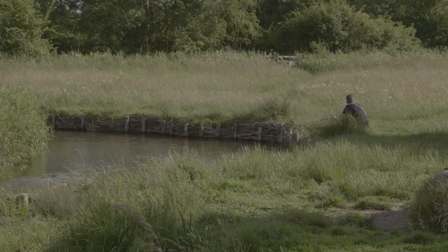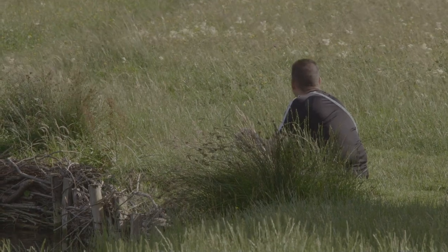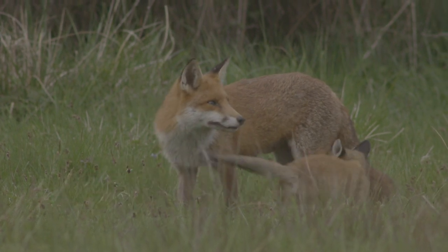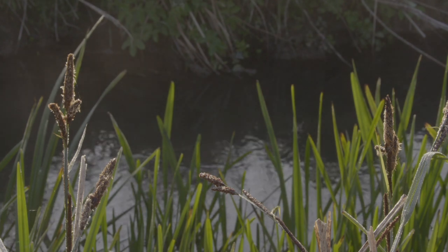Spending time in a landscape like Greystones is good for our wellbeing. If you sit quietly in the meadow you might see fox cubs playing with their mother. This year she raised her family just a few yards from the river. Or you could hear a water vole leaving the reeds.